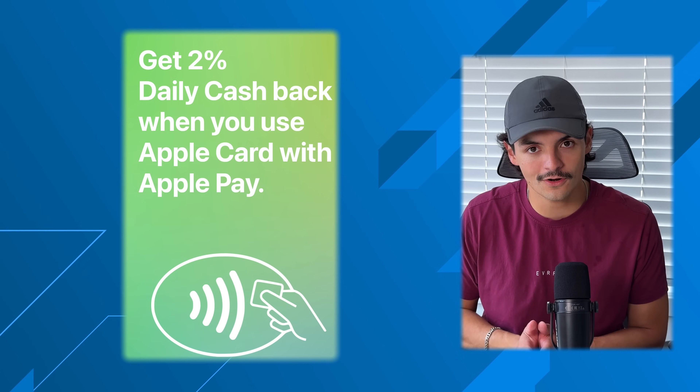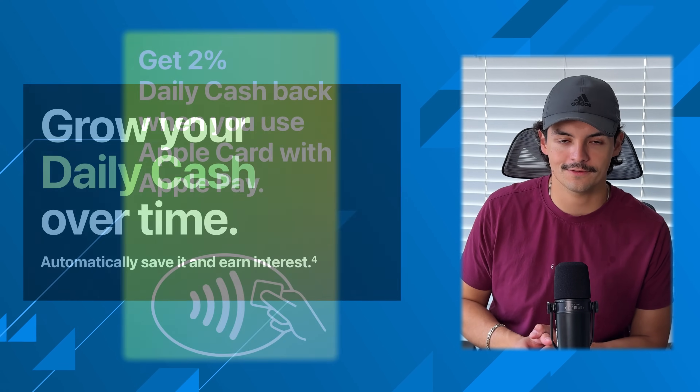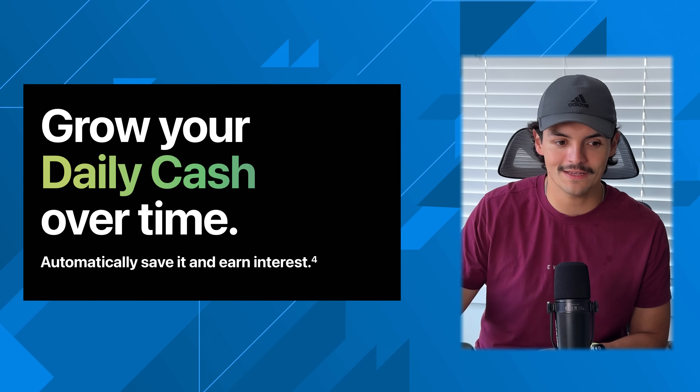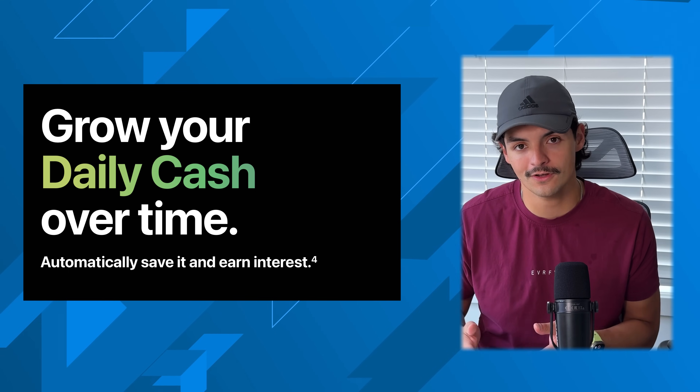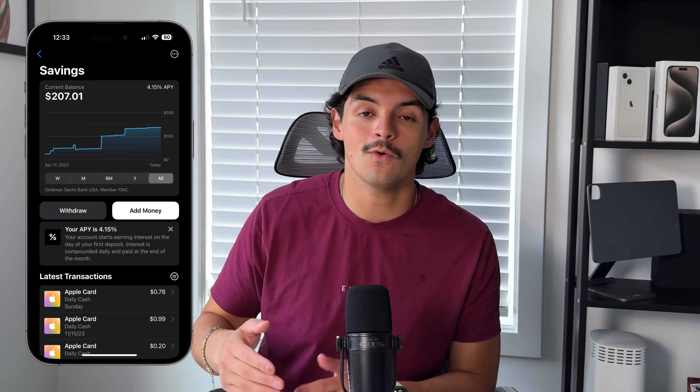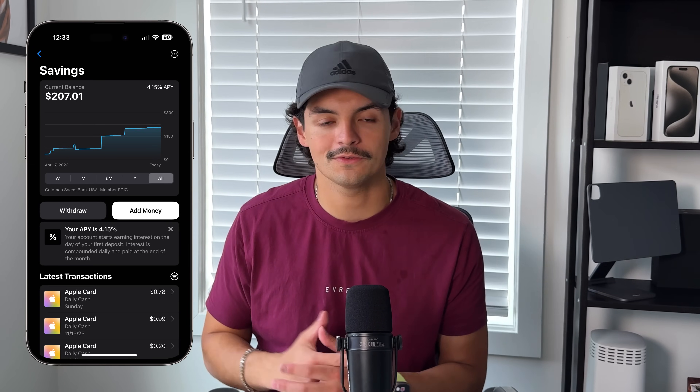If you do use the physical card, it's 1% cashback on everything else. The beauty of the Apple Card is that you get daily cashback — the second you make that purchase, the very next day you'll have access to that cashback. So if you spend $100 in store via Apple Pay, you'll get $2 directly into your daily cashback. You can use it to pay off the card, send it to the high-yield savings account at 4.4%, or withdraw it directly to your bank account.